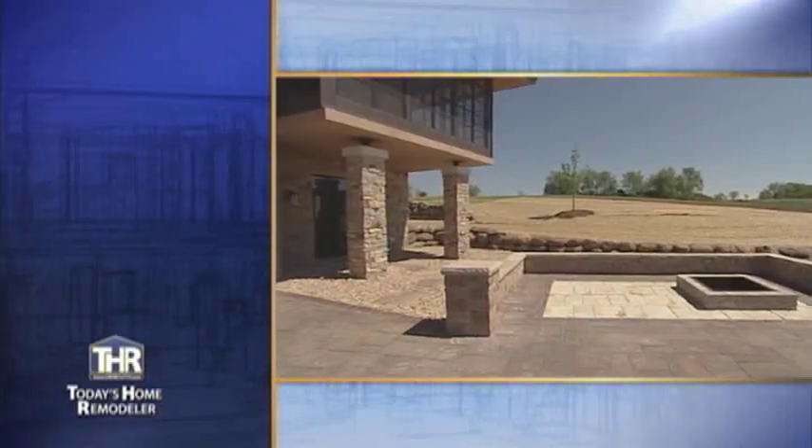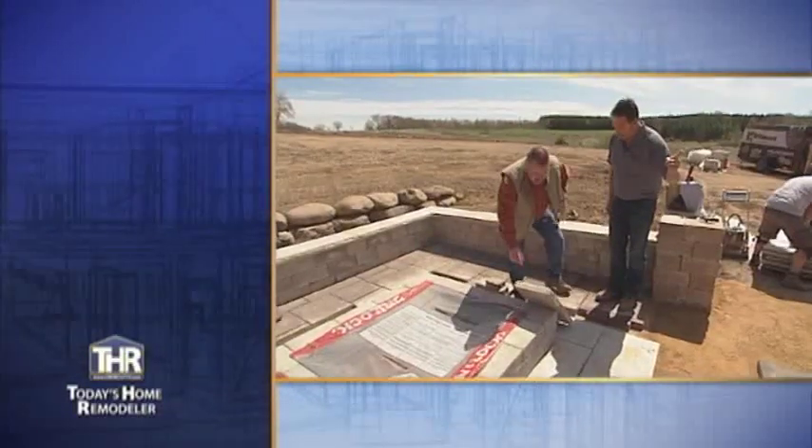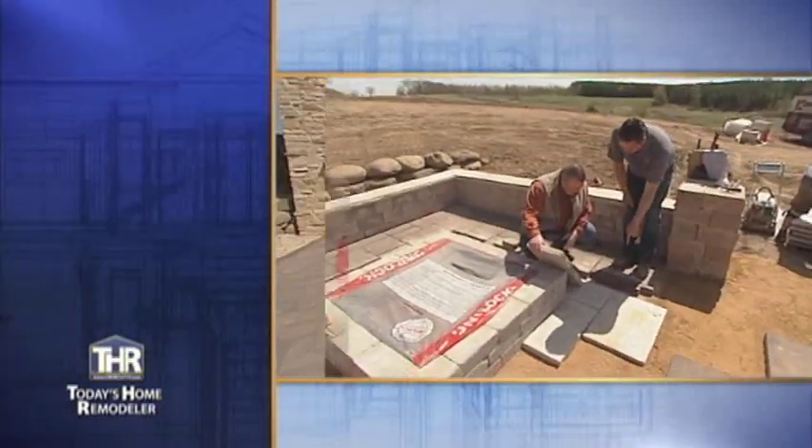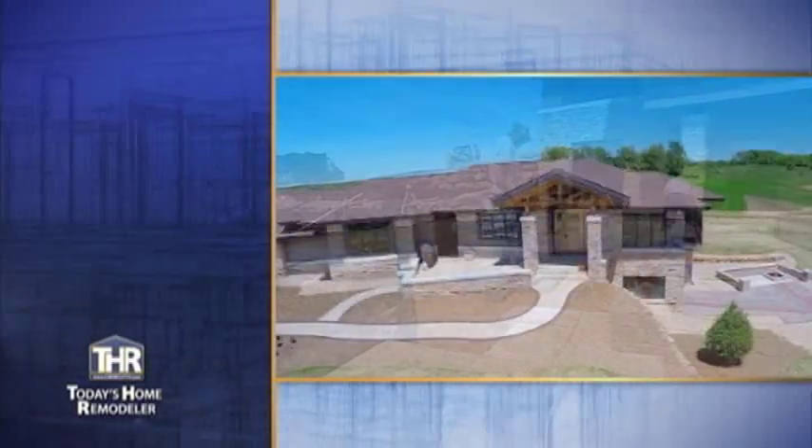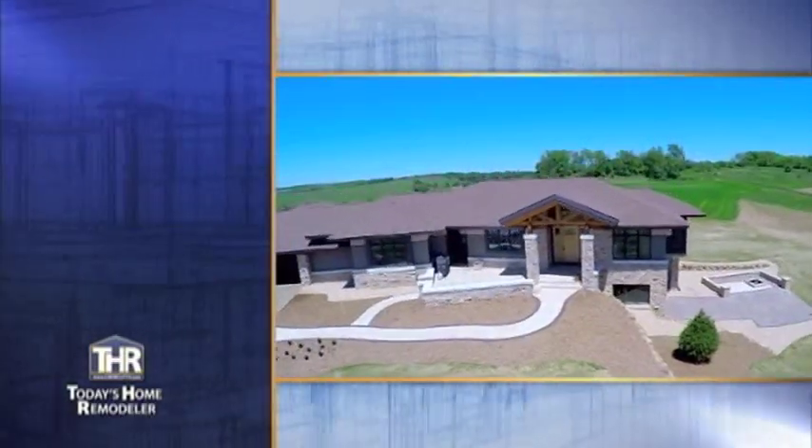Next, we'll see a beautiful entertaining area and take a closer look at the products being used in this project. And we'll finish up with Brian Schultz from Unilock, who will explain what sets their products apart and how you can incorporate them into your landscape design. So we have a lot to cover today, but we'll get started right after these messages.